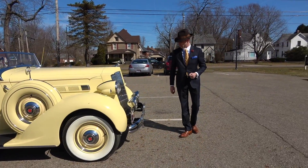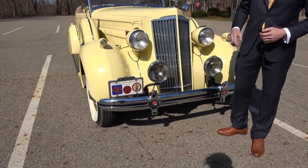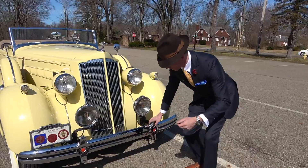The straight eight engine in this made 120 horsepower, and the car is also 120 inch wheelbase, hence the name — the model 120. If you come and look at the front, you can see the gorgeous and iconic Packard grille. Whenever you see a pre-war car that has this grille shape, you know it's a Packard. And if you look carefully, you see the trip lights.